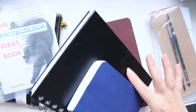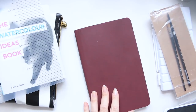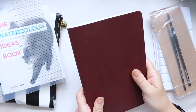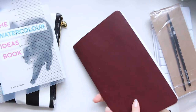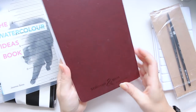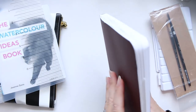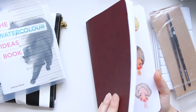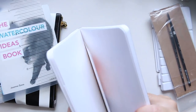Speaking of softcover, this is the final sketchbook I took with me, also by Stillman & Birn, softcover, and this time it's the Alpha Series. The Alpha Series is more for mixed media and doesn't take as much water as the Beta Series, which is specifically designed for watercolor. So what did I actually do? Let me show you the stuff I did complete.